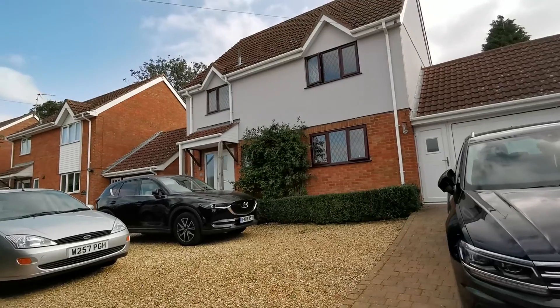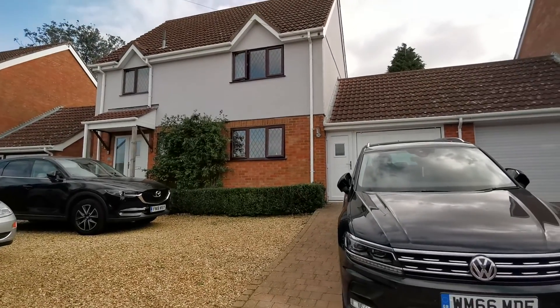Hi there, I'm Gary from Longsons, and I'm going to take you on a brief video tour of this really well-presented link detached four bedroom house we have available in the popular Norfolk village of Spall.